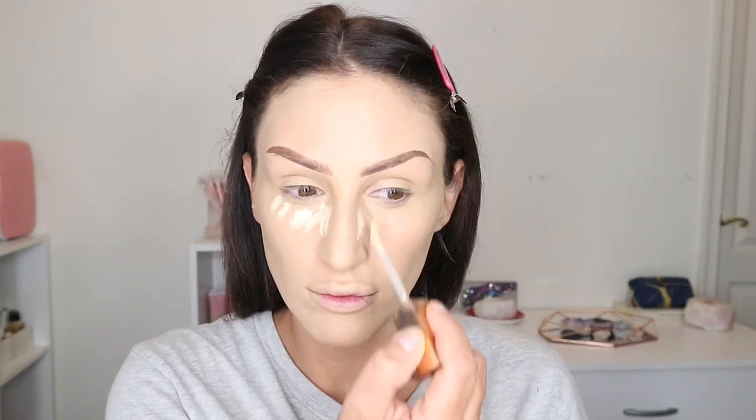Then I'm gonna take the Urban Decay Naked Skin — it looks so good in person. It keeps your skin nice and glowy and dewy, looking like real skin, not cakey, but it also covers a lot. I'm gonna pair it with the same concealer. It's a nice creamy foundation with really great coverage and it's buildable, so a little bit goes a long way, but if you want extra full coverage you can just add more.